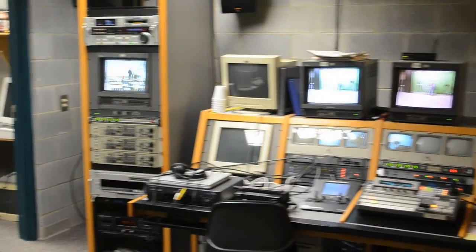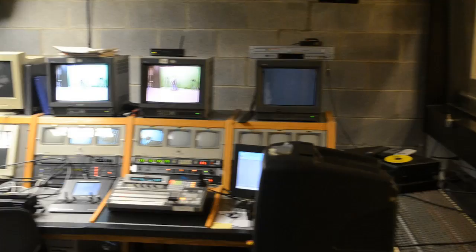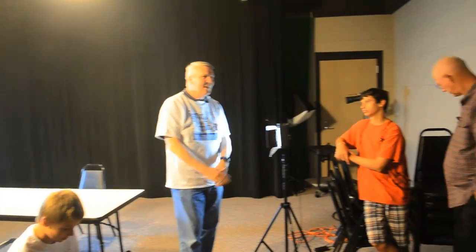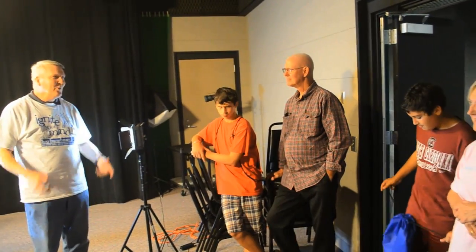The studio itself has a mission to infuse a love of science and technology in children, especially since television today is so science-oriented because it's all digital in nature. It's something that really appeals to students because they are able to see that the production of video is literally a science.